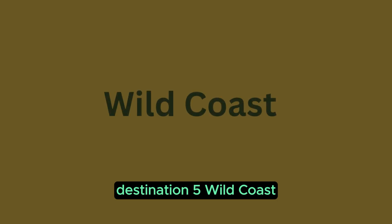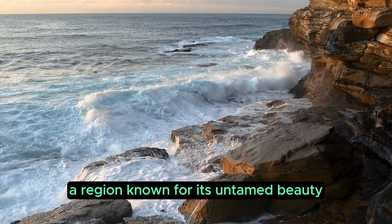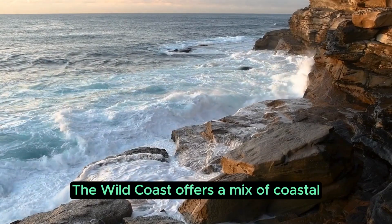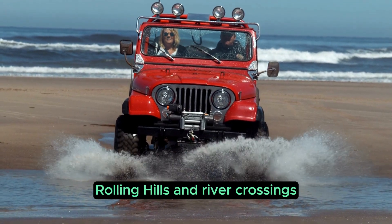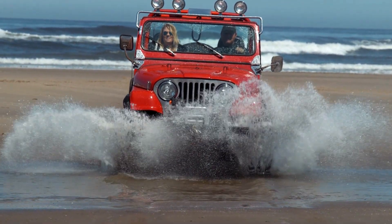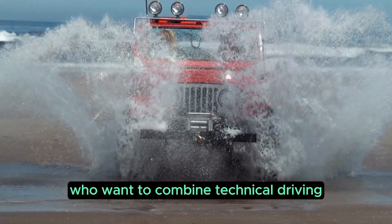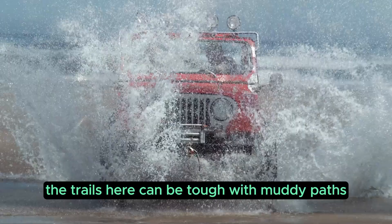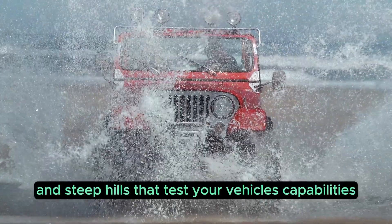Destination 5: Wild Coast. Our next destination takes us to the Eastern Cape's Wild Coast, a region known for its untamed beauty and challenging 4x4 trails. The Wild Coast offers a mix of coastal and inland driving, with rugged cliffs, rolling hills, and river crossings. The trails here can be tough, with muddy paths, deep ruts, and steep hills that test your vehicle's capabilities.